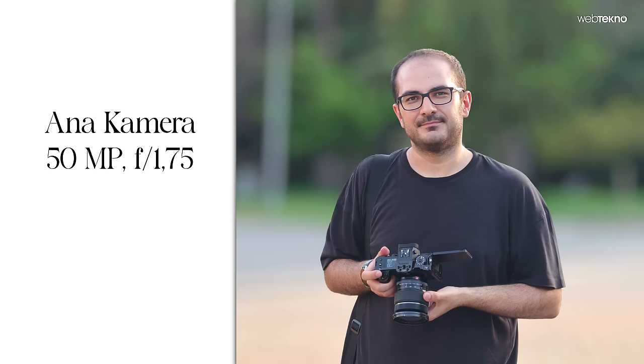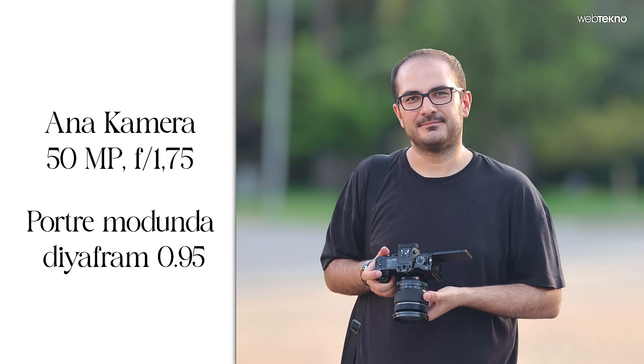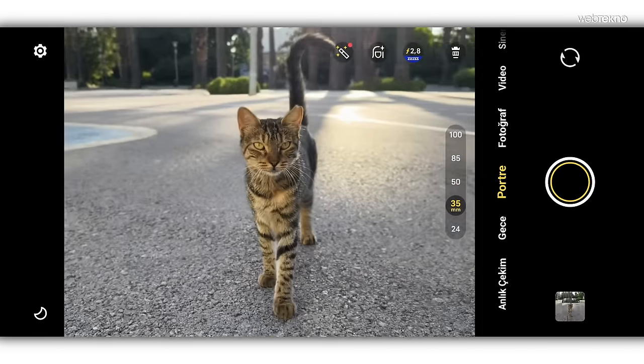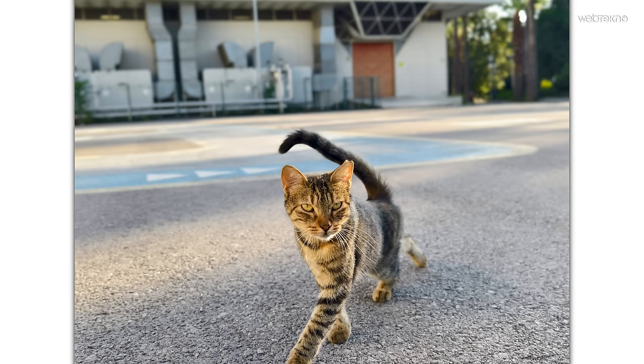Ana kameranın diyaframı f1.75 olsa da telefon portre modunda 0.95 açıklığına kadar diyafram sunabiliyor. Bazı telefonlarda bu değerde arka planı ayrıştırırken saç, kol ve kıyafet detaylarında sorunlar yaşanabiliyor; bunu amiral gemilerinde bile görüyoruz. Ama X100 Pro burada temiz bir sonuç sunuyor; herhangi bir ayrıştırma sorunu, detay kaybı veya doku bozukluğu yok. Hareketli objede de portre performansı gayet iyi.